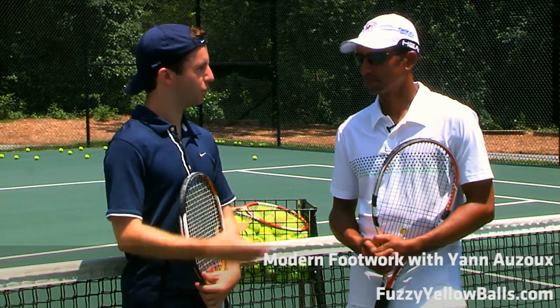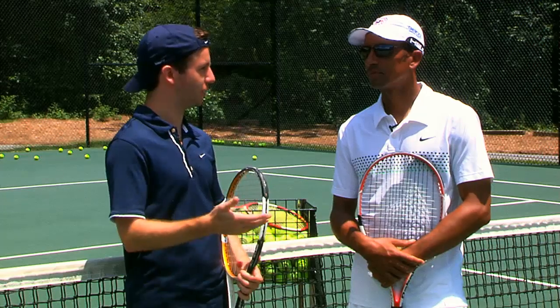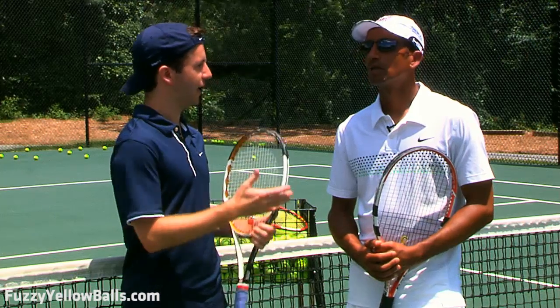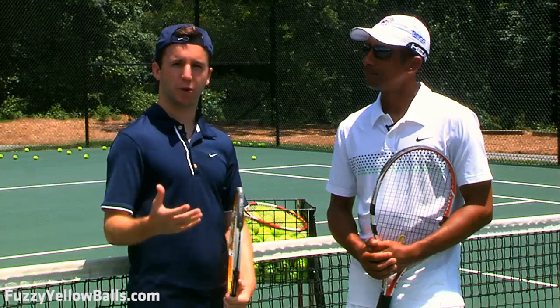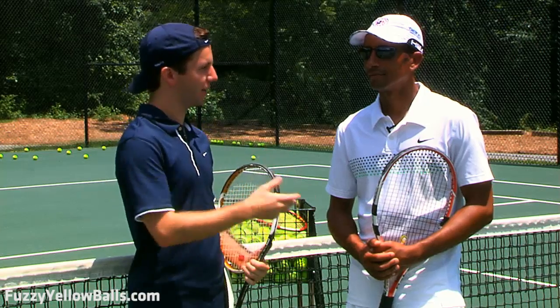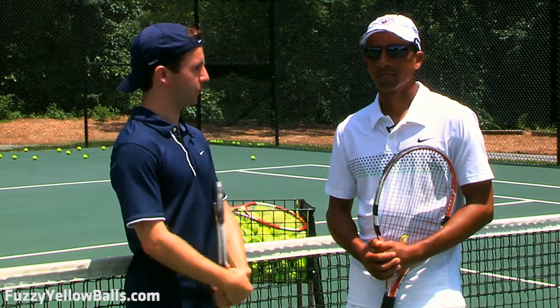We're here with Jan Ozu, the 2008 and now just recently 2010 Washington Post Coach of the Year. Congratulations, you're racking up those awards. He also played on Cameroon's Davis Cup team and the French national team — juniors for France. Today we're going to be talking about footwork. Jan and I have done a little bit of hitting — the guy knows how to move around the court — so he's going to teach us about efficient and modern-day movement.